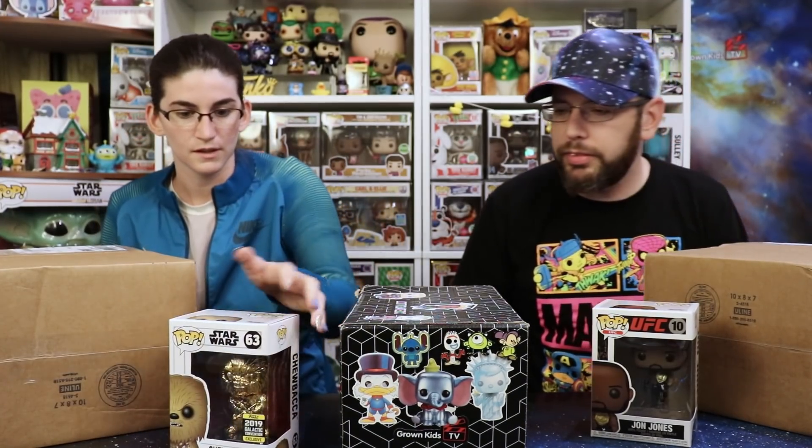It's our little gold Chewbacca! We've gotten that before and we love it — it's actually super cute. He's got his crossbow, and that's from the 2019 Galactic Convention exclusive. That's what I thought, but it looked weird — I was trying to read it. That's very cool.